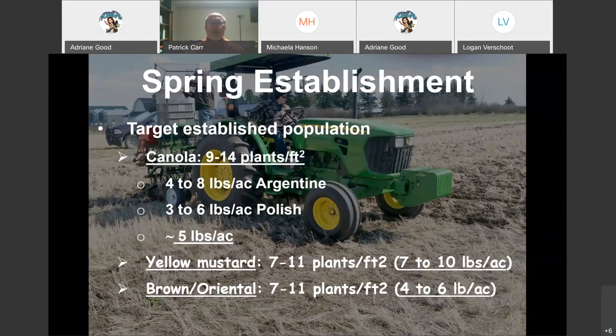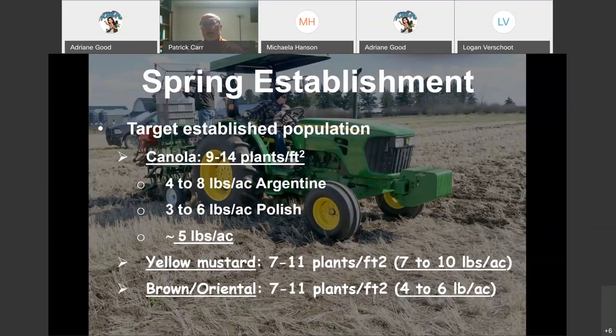Targeted established population for canola is 9 to 14 plants per square foot; with yellow mustard it's 7 to 11. For Argentine canola the seeding rate is 4 to 8 pounds per acre; Polish canola is 3 to 6 pounds per acre — on average around 5 pounds. For yellow mustard, which is most of the mustard grown in Montana, it's 7 to 10 pounds. Winter canola has generated quite a bit of interest recently in Montana. We've been very impressed with some of the winter canola fields in central Montana the last couple of years.